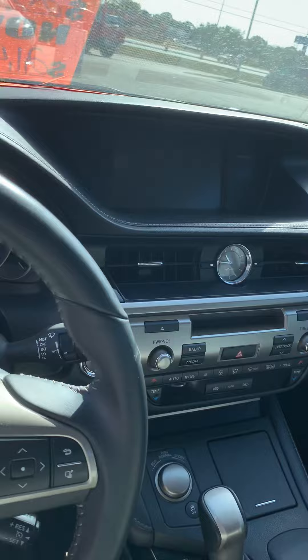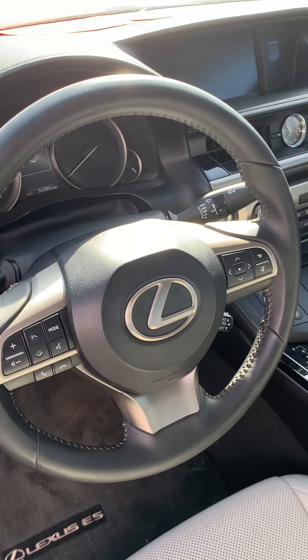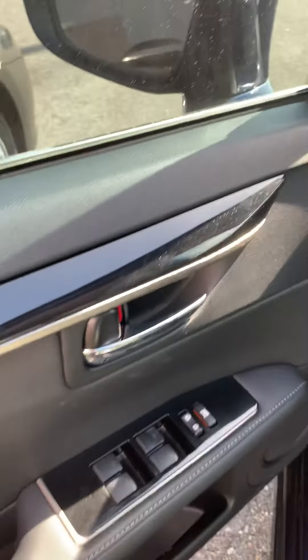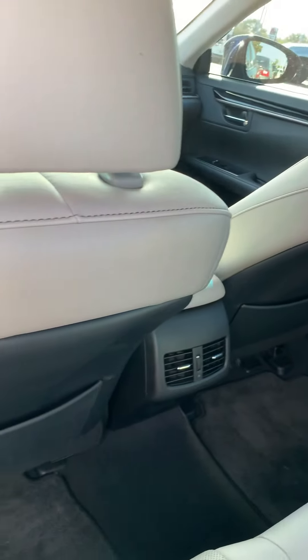There's your screen with all your connectivity and all your other bells and whistles, screens. There's all your controls on your steering wheel, power seat, power windows and locks of course. Again the back seat — leather throughout, air ducts for the rear passengers.